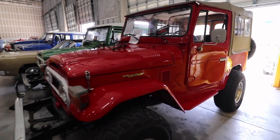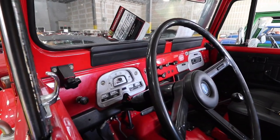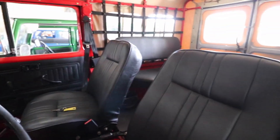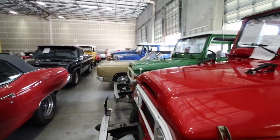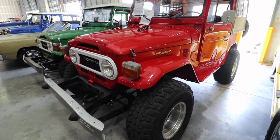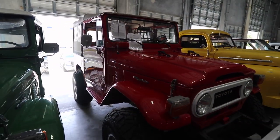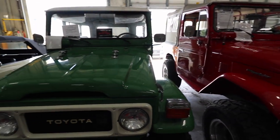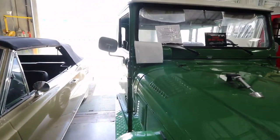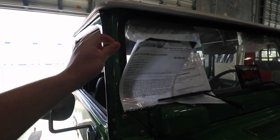Now I'm gonna show you guys the Toyota Land Cruisers — they have two, one in red and one in green. For some reason these cars keep going up more and more in value. Let me know which one you guys like the most. The red one is for sale for $37,000 — it's a 1977 Toyota Land Cruiser FJ40. The green one is also for sale for $56,000 — it's a 1980 Toyota Land Cruiser.